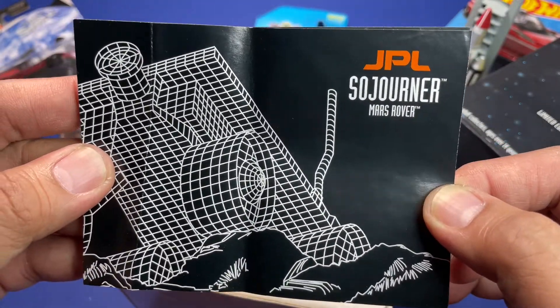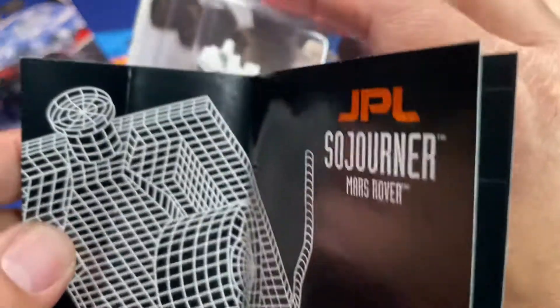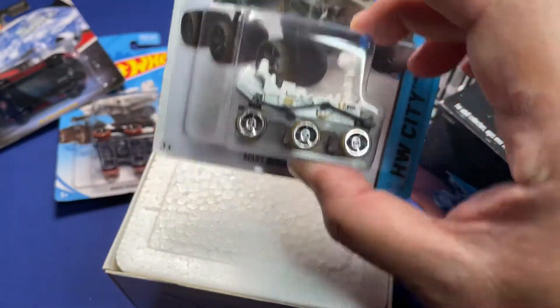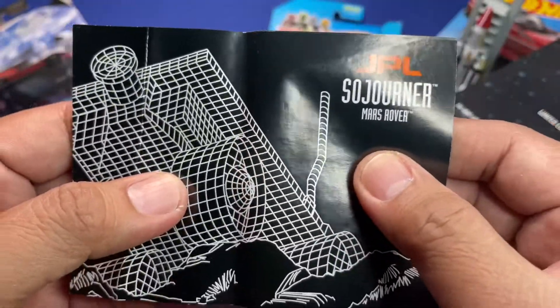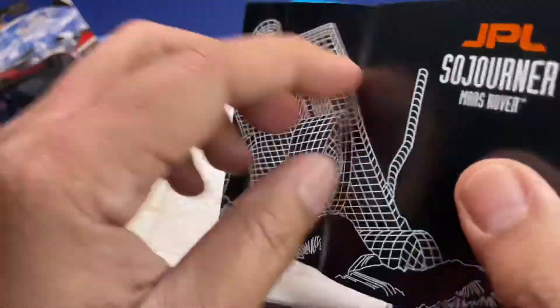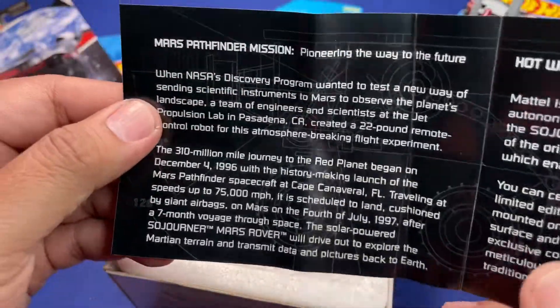The rover was made by JPL — Jet Propulsion Lab in Pasadena, California — and subsequently the other rovers were also made by JPL. If you want to read the details, go ahead and pause the video.